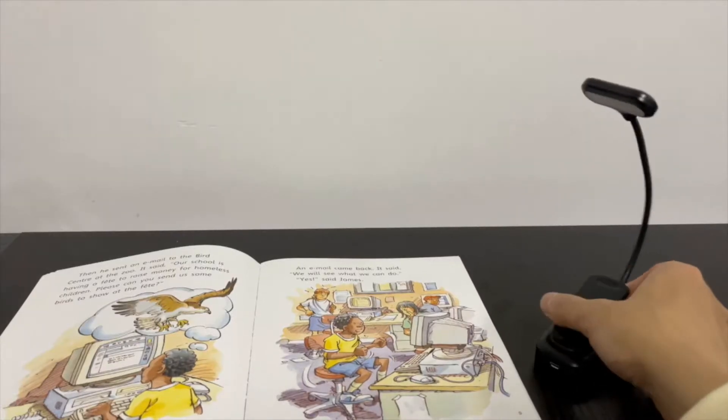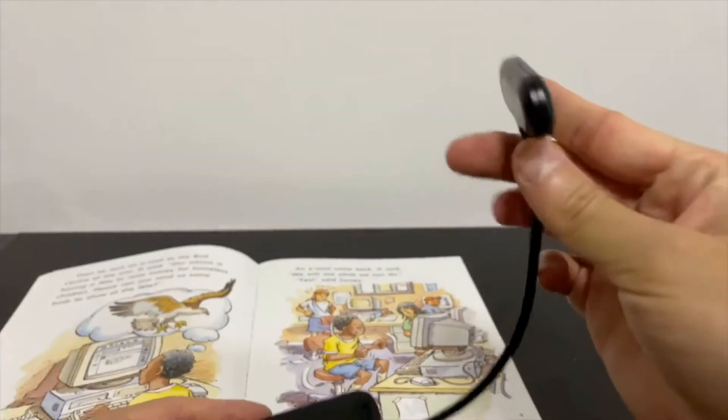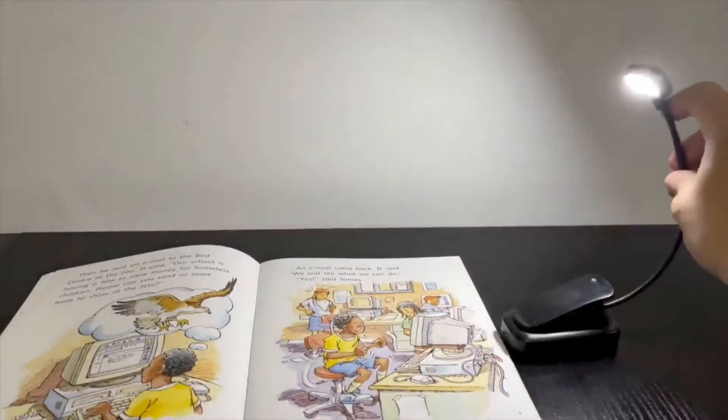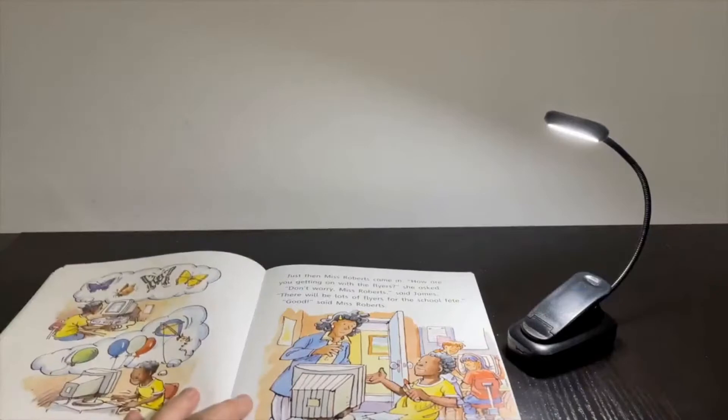For many, leisure time only comes at night. This is when most of us can read a book or write a journal. Unfortunately, an optimal light at this time can be challenging. Too bright can disrupt sleep, while too dim may make it hard to read. You also want to be considerate of others who might be disturbed by your lighting. This is where book lights come into place.